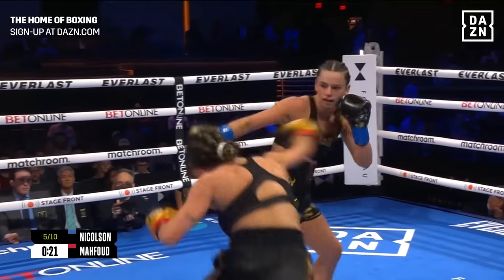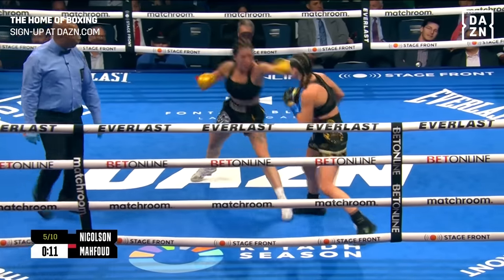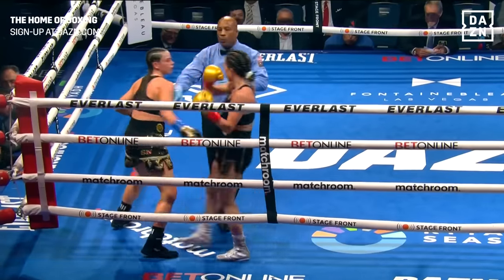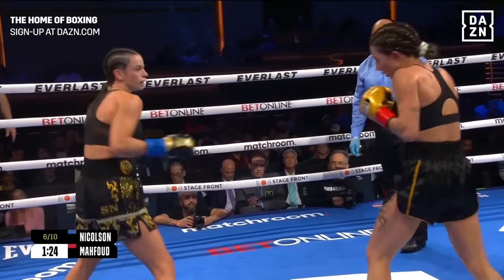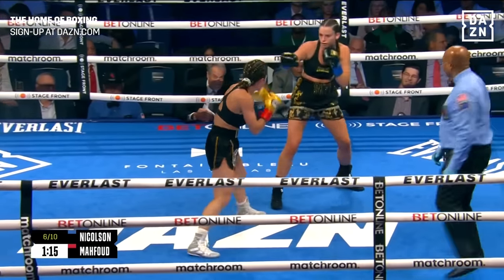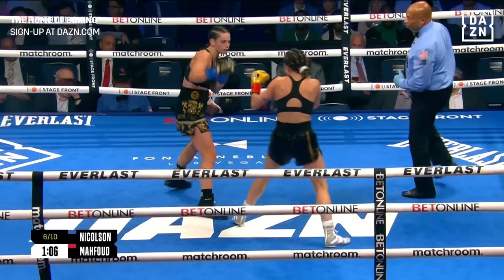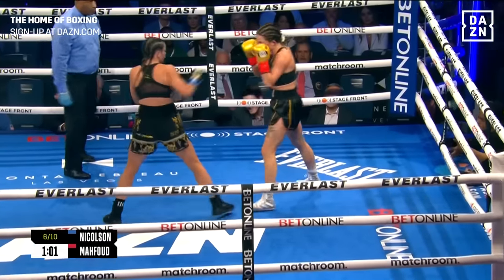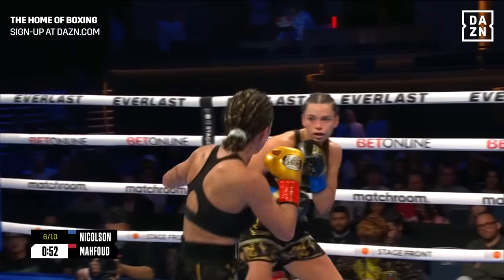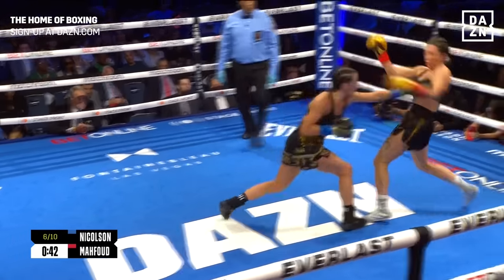Mahfoud has the right idea — she's throwing jabs and right hands to the body, but right there she turned southpaw and didn't come over the top with something. One or two punches is not going to be enough for Nicholson to get out of range. Throw two punches downstairs, then start the combinations upstairs and get Nicholson on the back foot. And now it's Nicholson on a rare foray forward, but it pays dividends. Are we looking at perhaps a future legend in Skye Nicholson, 28 years old, unbeaten, and having her way with Sarah Mahfoud? Mahfoud needs to be circling to the left — it's a battle of the feet right now. She keeps coming back to the right, which is putting her right in the fire of Skye Nicholson's left hand.